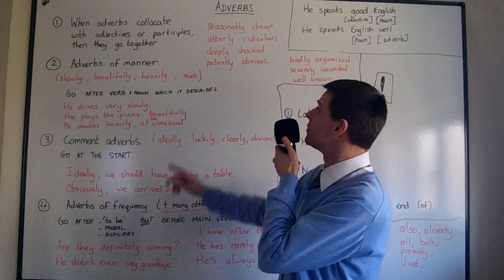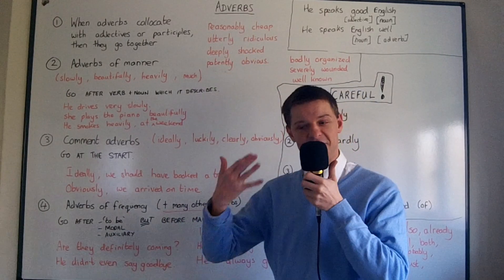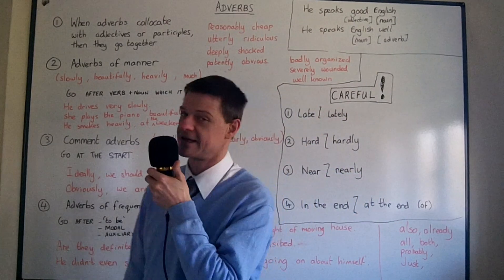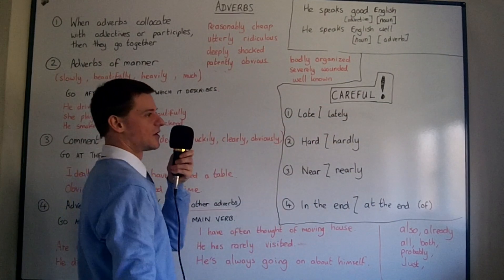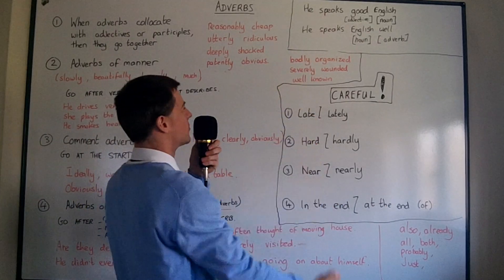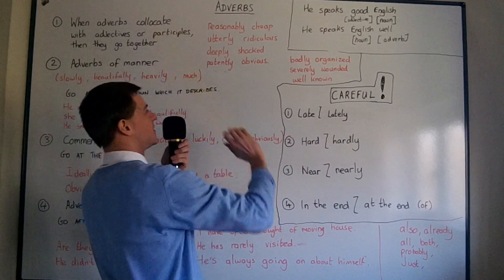Hello. Welcome to a lesson on adverbs. As you can see, I am smartly dressed today. Smartly dressed — there's an adverb-adjective collocation, or an adverb-participial collocation, which we'll deal with in a moment.